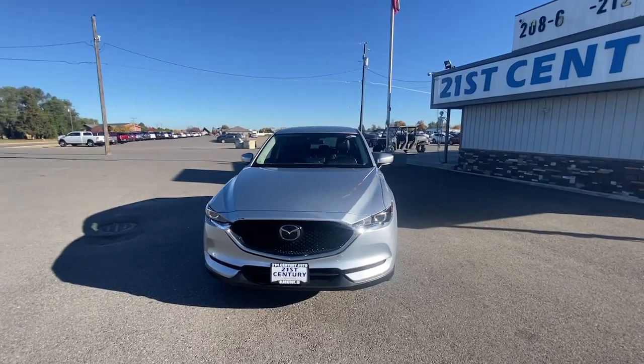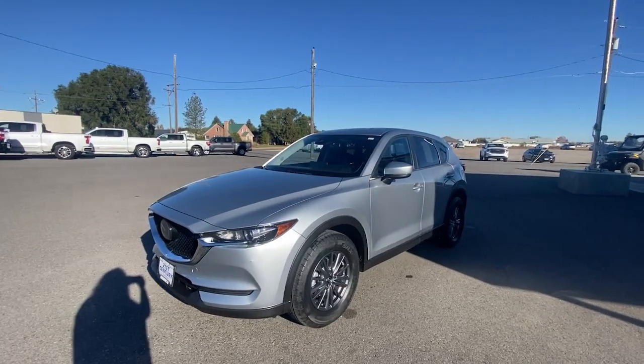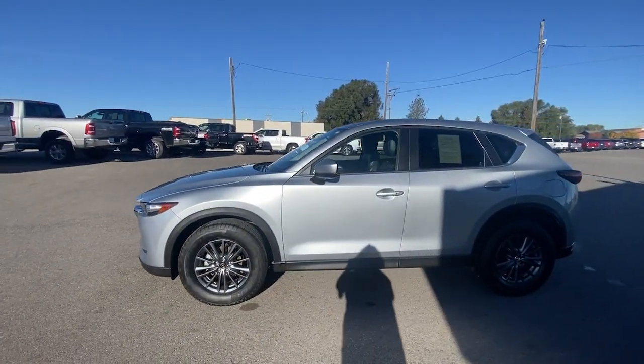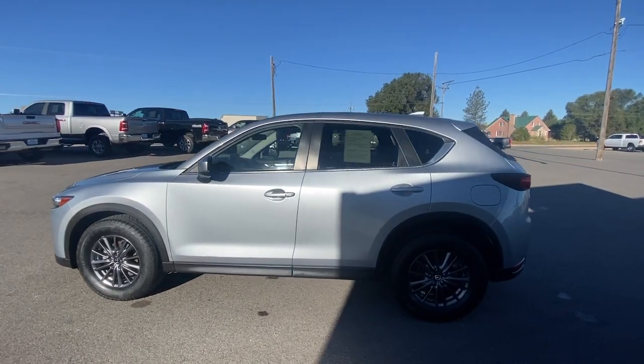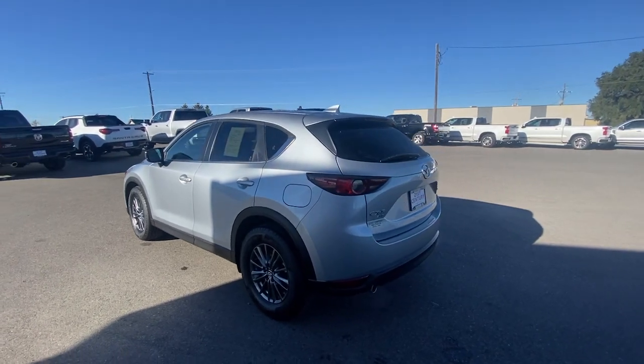Get into a car with value. 2021 Mazda CX-5. This vehicle is an outstanding buy with fewer than 50,000 miles on the odometer. Enjoy the good life in this CX-5, the compact crossover with Highline style.